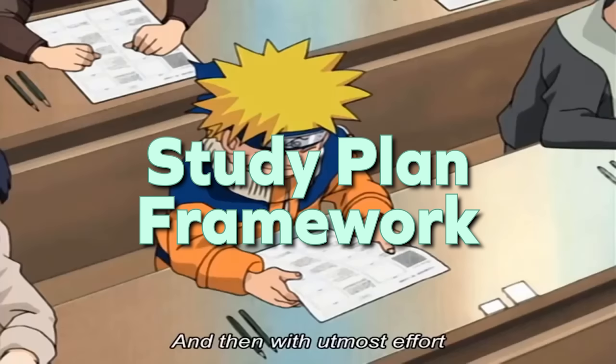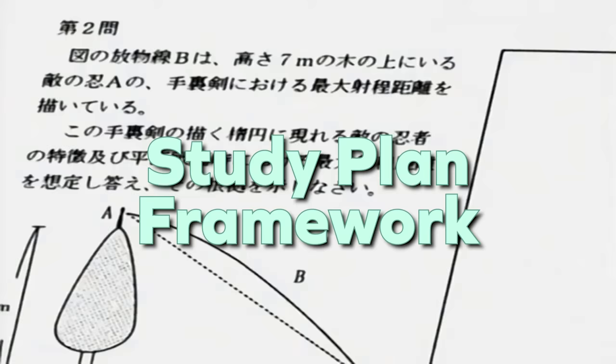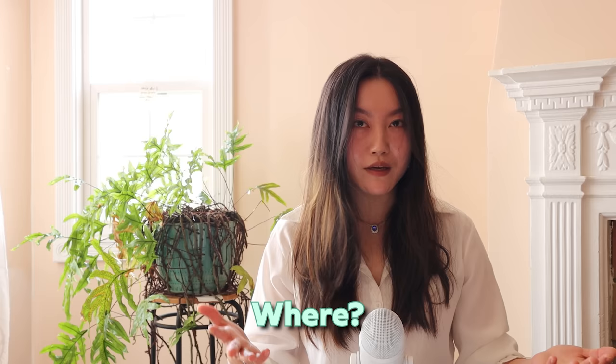I'm going to show you a framework to get a better study plan from ChatGPT. I adapted it from the 5W framework: who, what, when, where, why. Who is what role you want ChatGPT to play. What is exactly what you want to learn. When is your timeline. Where is your preference for resources — online courses, free things, text or video. And why is your goal for learning. By giving it more context, you get a more tailored response.